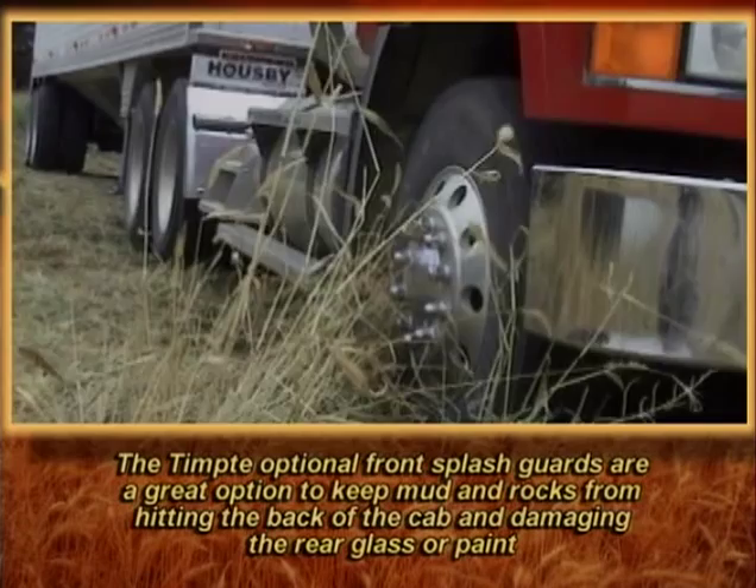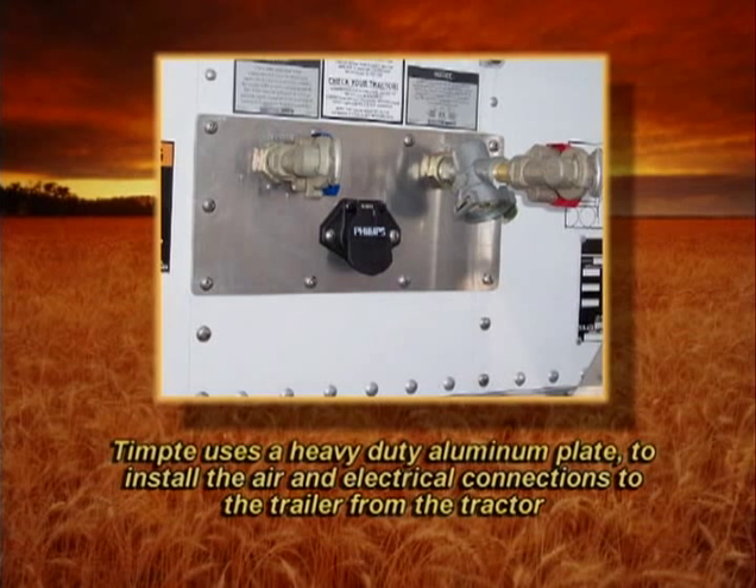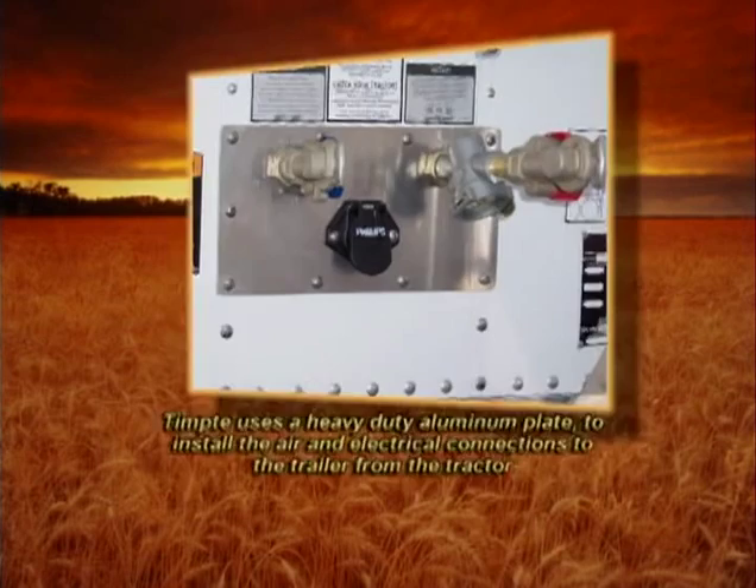The Tempty optional front corner splash guards are a great option to keep mud and rocks from hitting the back of the cab and damaging the rear glass or paint. Tempty uses a heavy duty aluminum plate to install the air and electrical connections to the trailer from the tractor.